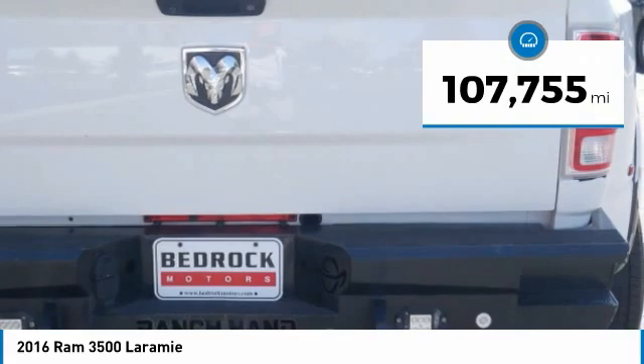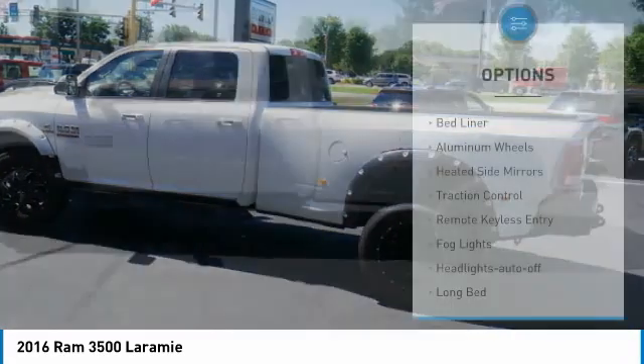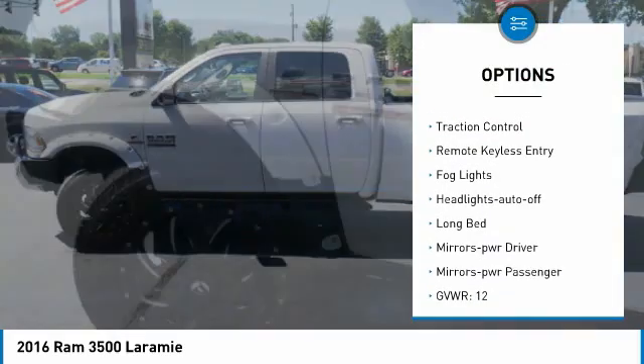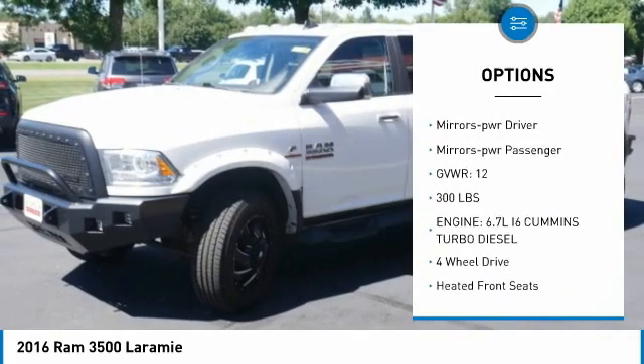This vehicle has less than 110,000 miles. Here are some of this vehicle's great options: bed liner, aluminum wheels, heated side mirrors, traction control, keyless entry, fog lights.